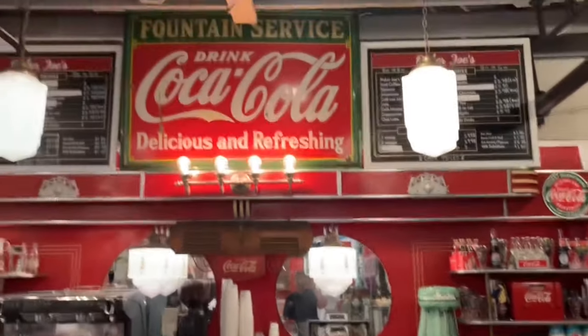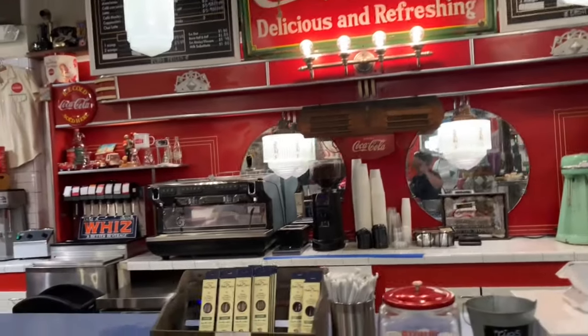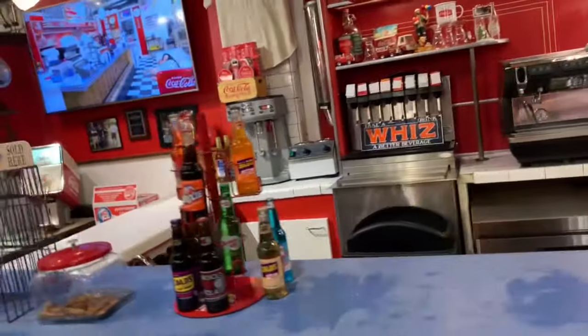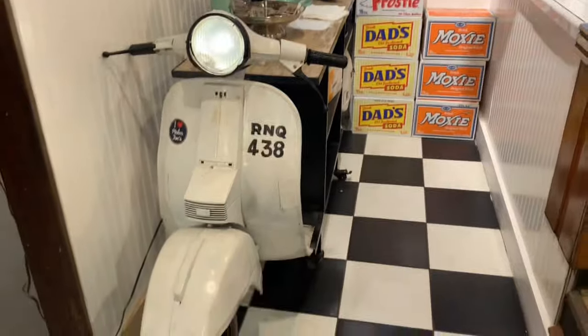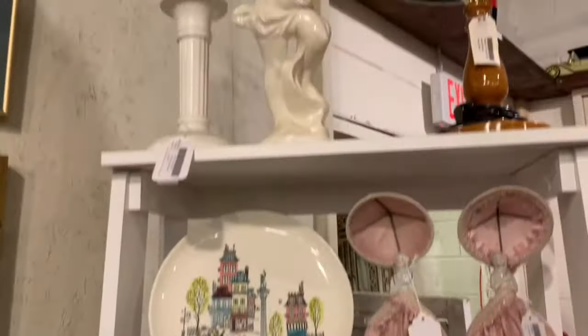Starting off, look at this beautiful soda fountain that's been installed here. I think it was not open on the day that I was there, but they do serve the famous Leopold's ice cream. And they just have all this beautiful 50s goodness to look at.